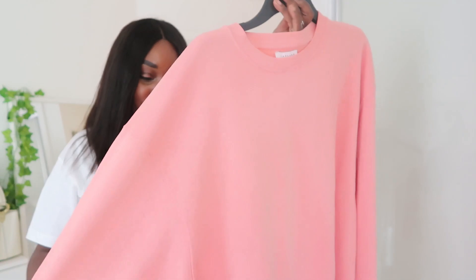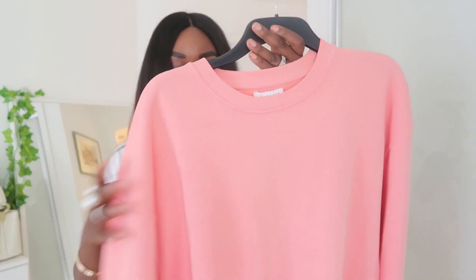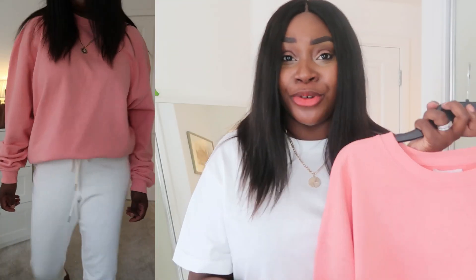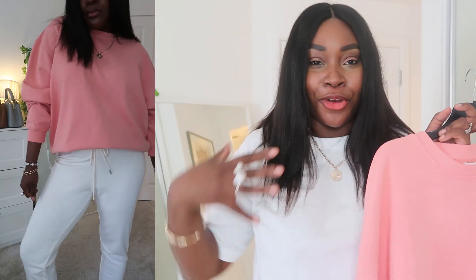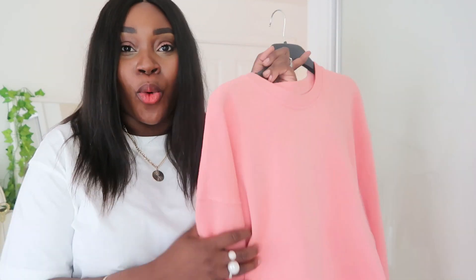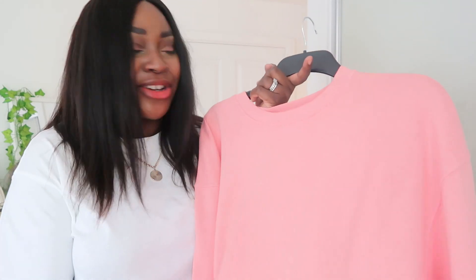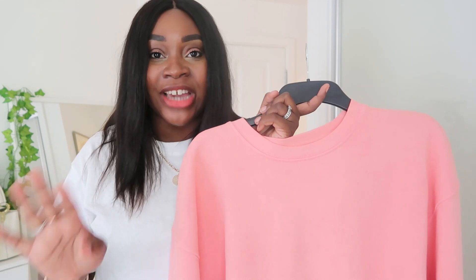Then I got this gorgeous sweatshirt in what they call a washed pink on the website. It's massive — absolutely oversized. I sized up in this and you could easily go down two sizes if you don't want it to be really oversized. At first I was like, oh my God it's huge, I'm going to have to take it back because it really volumes at the shoulders. But actually I love it and I love how oversized it is. I just chuck it on with my denim shorts.